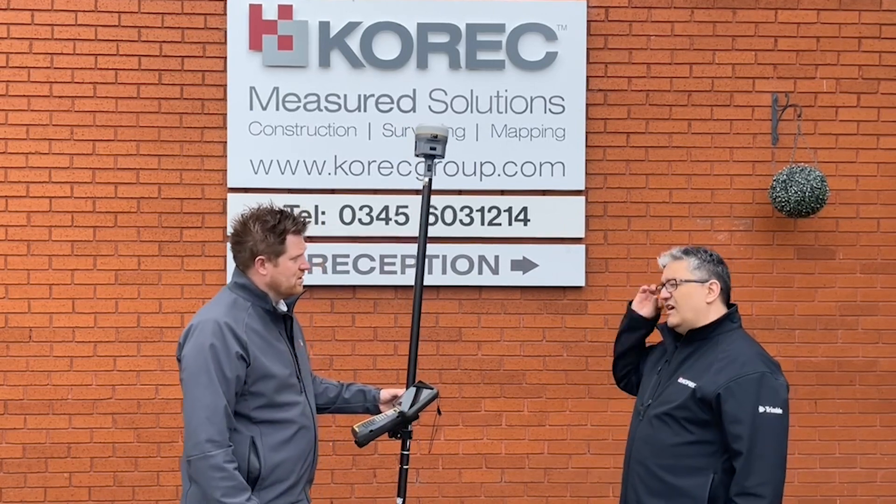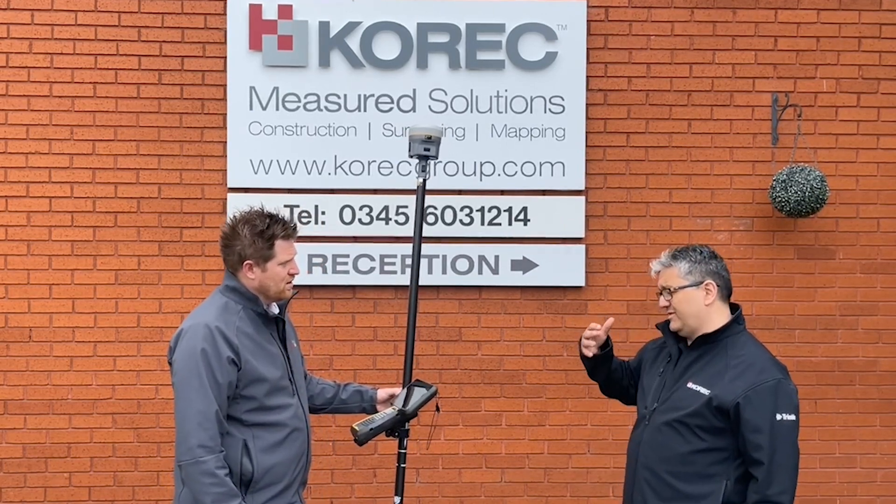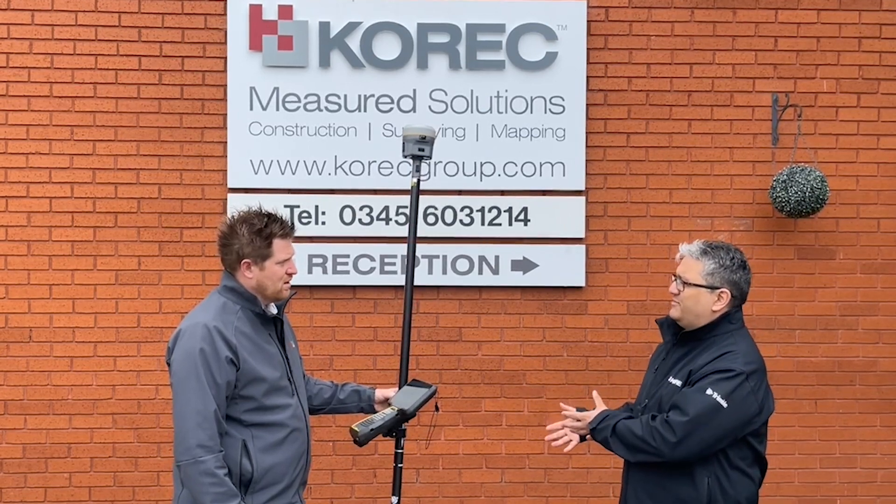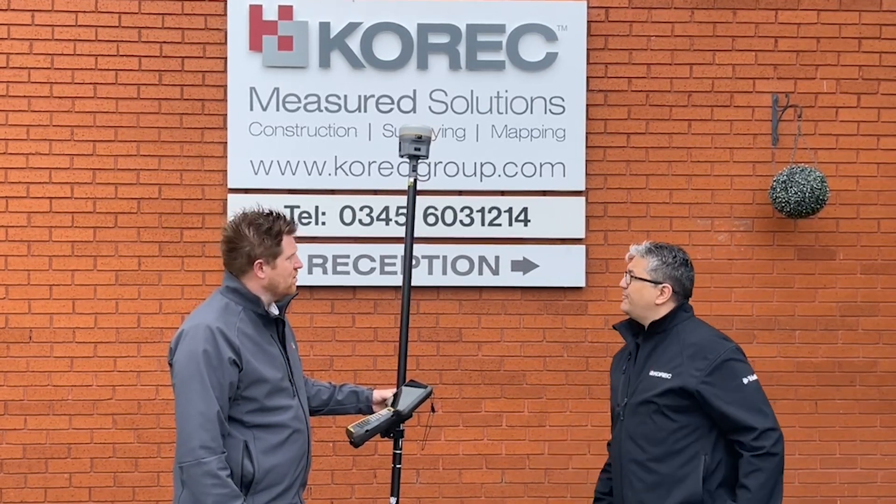So those scenarios or locations where on one part of the site you've got good signal, and you go somewhere else and buildings, trees, or whatever is blocking that internet signal and it drops out — it will flick over onto the RTX correction. And then when you come back, it will come back to the internet. That's a really neat feature. It's all about making sure that people are able to do the job with minimum downtime.